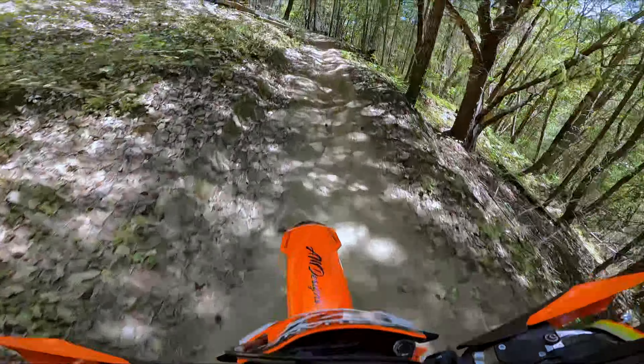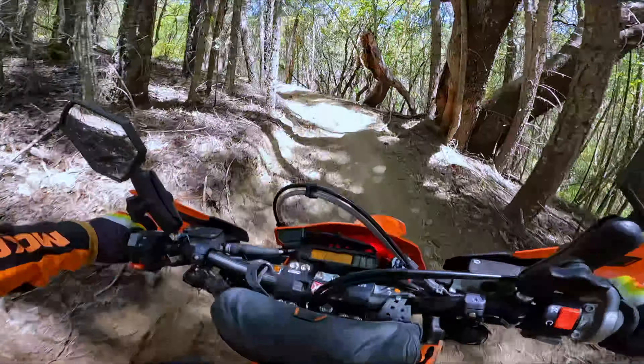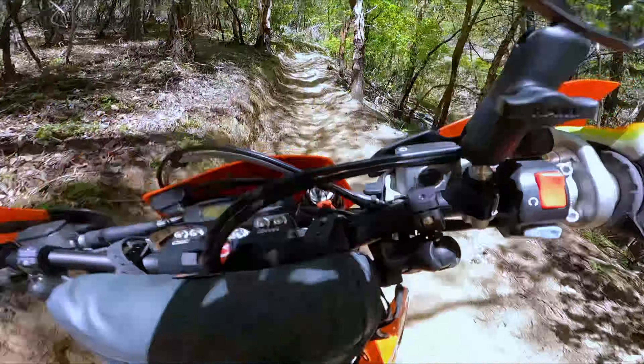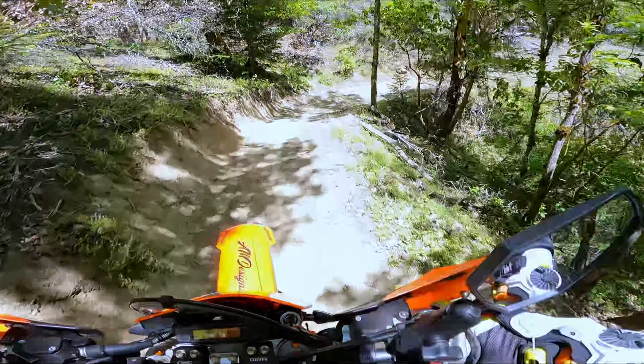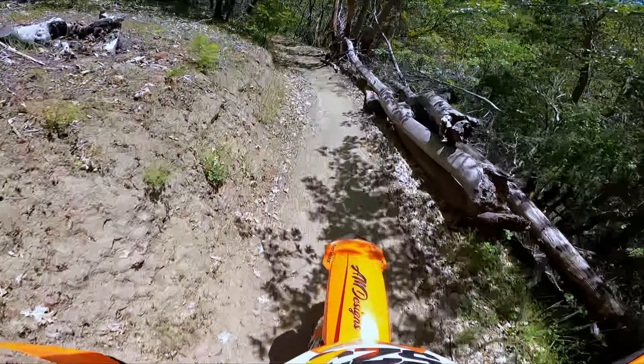Had a good day up here today, cruising around and hit a bunch of different trails, spent several hours up here. 60 miles from the house by the time I got back. It's just a fun day, a couple hours. And no crashes, no mechanicals, nothing crazy.